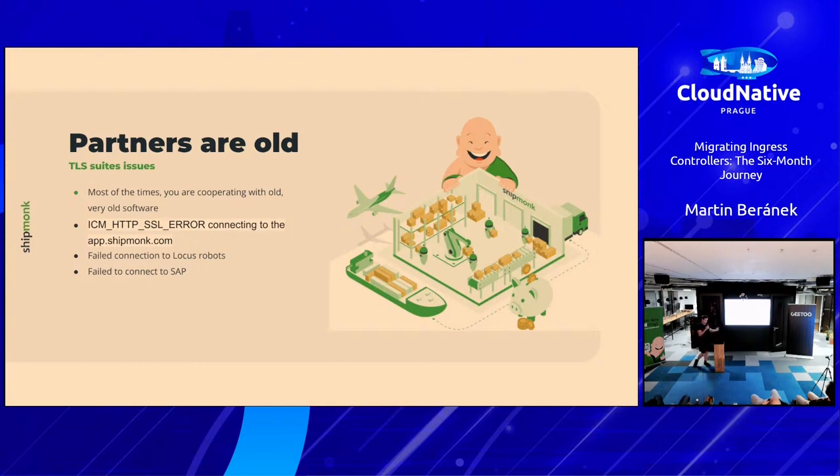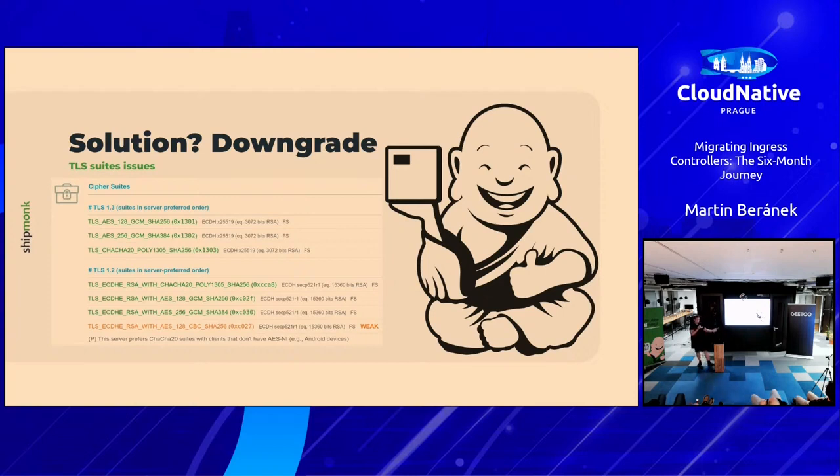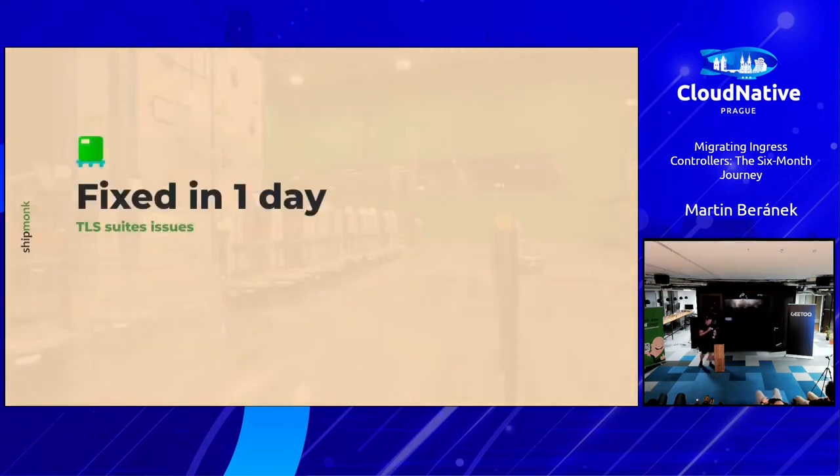If you ever work in a fulfillment environment, your customers and clients are probably using things like SAP and warehouse software, which is not really from this century most of the time. We received an ICM HTTP SSL error report — it was vague, but since we had just migrated to something new using recommended TLS suites for the frontend, that was likely the issue. So we had to go and downgrade our TLS suites. It wasn't a real fix, but at least we could work with our partners toward a brighter future. It was resolved in one day.